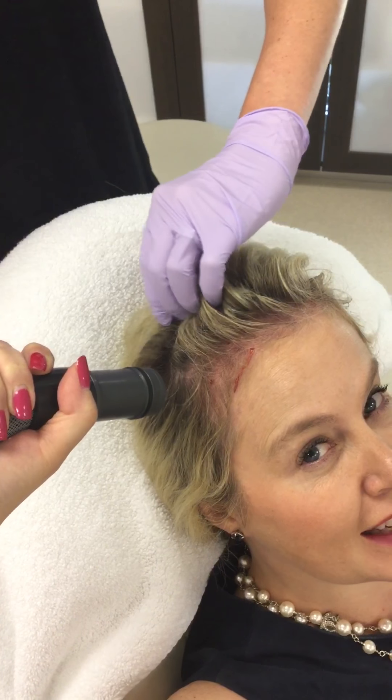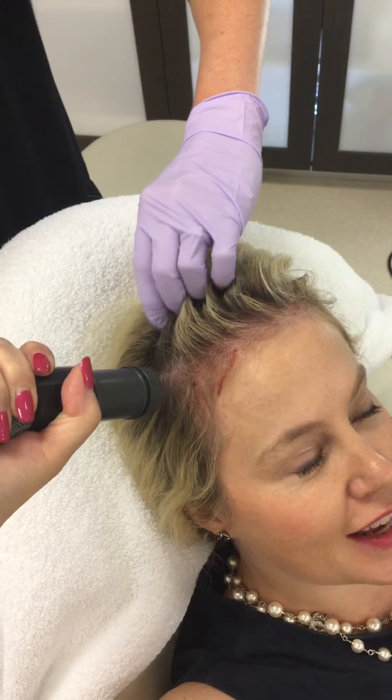I recently got hair extensions so now I have really, really long hair, which is kind of fun, but up on top you can see my hair is really short still.